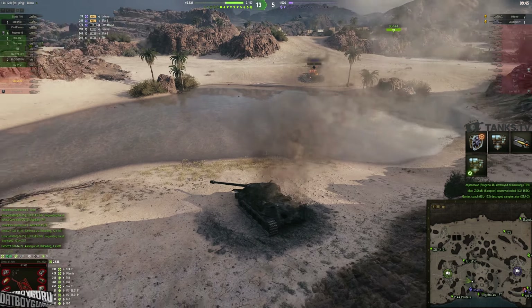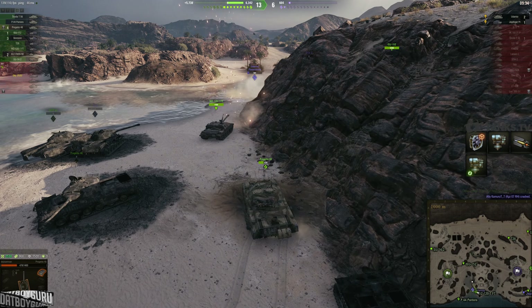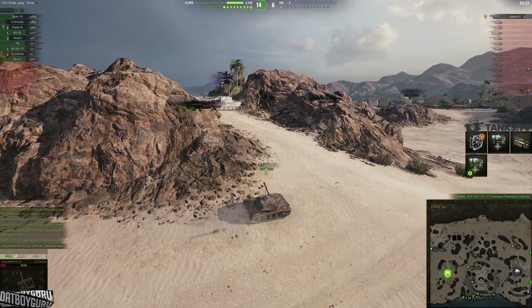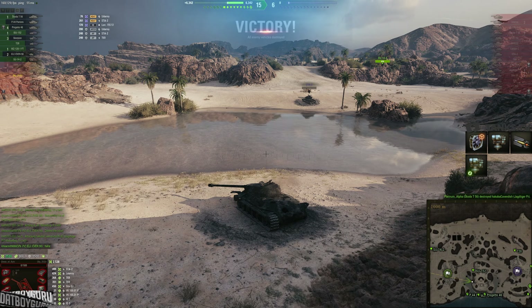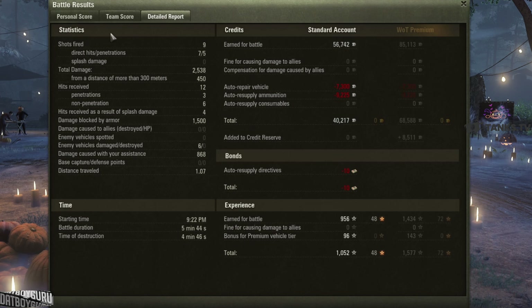The Udani has much more armor on the hull and turret, and although it has less alpha damage at only 390, it reloads 3 seconds quicker. I'm giving the win to the Udani — it feels like the better tank compared to the Defender, but not by much. They are very close in performance, but if I had to choose I'd go with the Udani for that quicker reload and better hull and turret armor. I hope this video helps if you're deciding between the two.